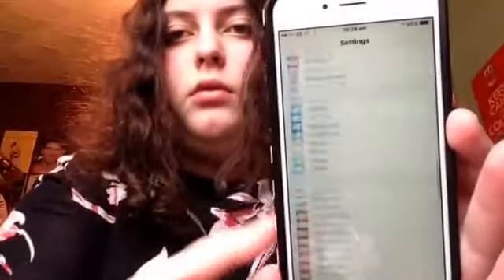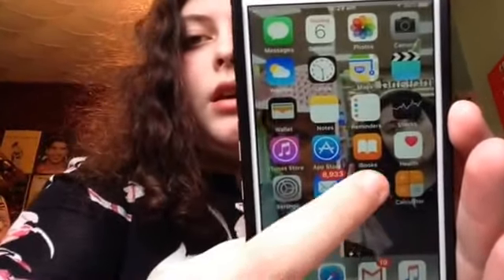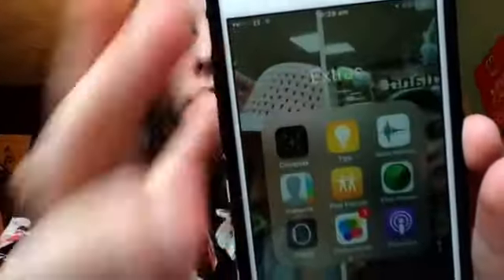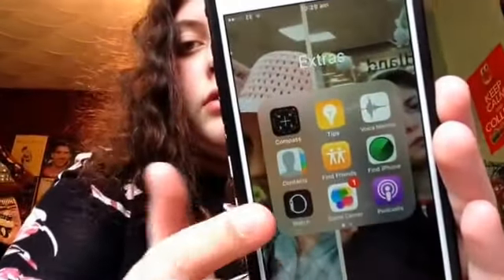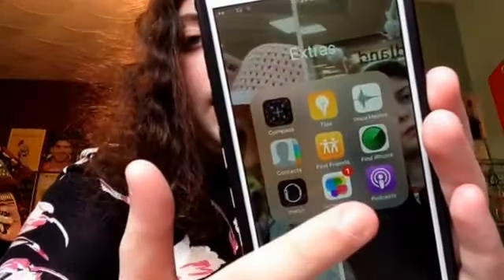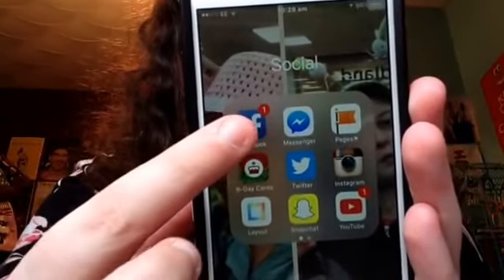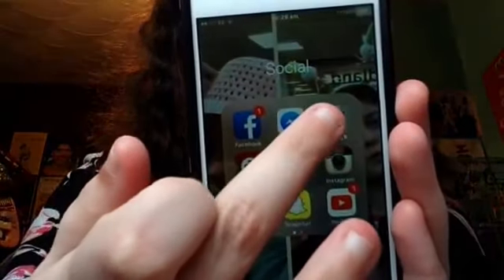Settings. In my Extras folder I have Compass, Tips, Voice Memos, Contacts, Find Friends which I've never used, Find iPhone, Apple Watch — I don't have one — Game Center, Podcast, News. Then Social folder has Facebook, which is private messages. I don't have a page anymore so I can delete that.